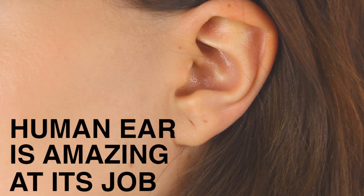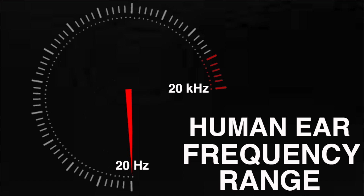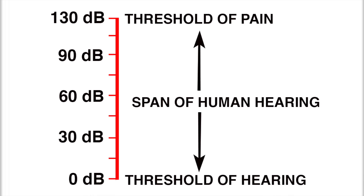The human ear is amazing at its job. You can detect frequencies ranging from 20 hertz to 20,000 hertz, and the loudest sound you can hear is over a trillion times louder than the softest sound you can hear. And even more, the ear is so good at its job that you can detect sounds even if they only last fractions of a second. So because of all this, it makes sense that sound might actually be a really great way for researchers to find patterns or anomalies in their data.